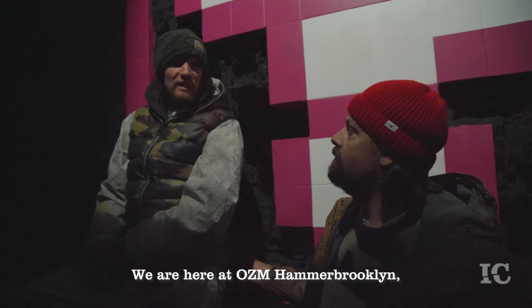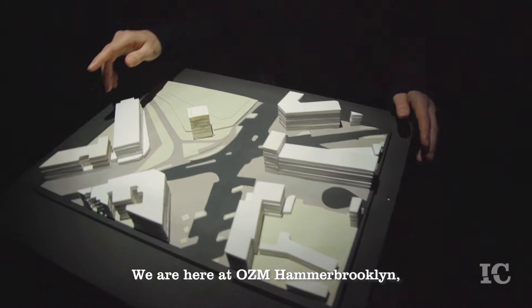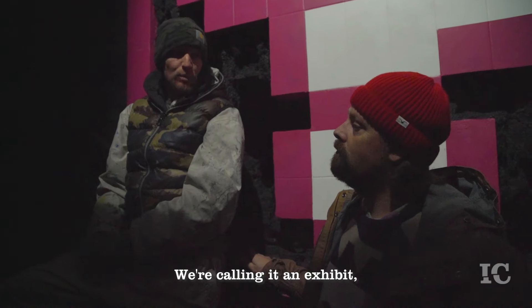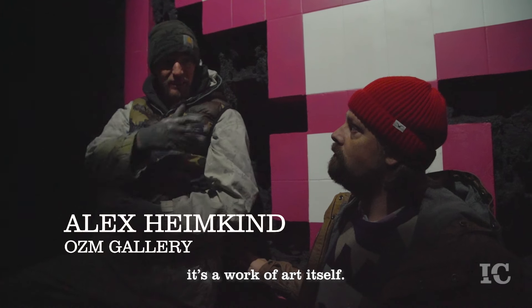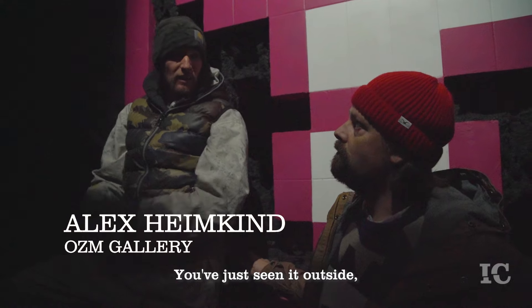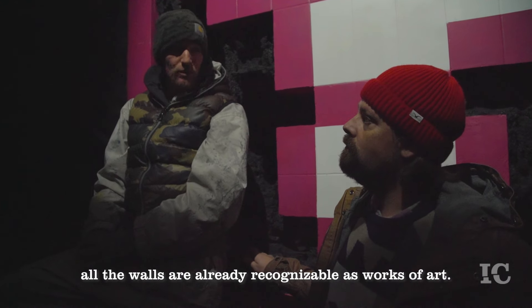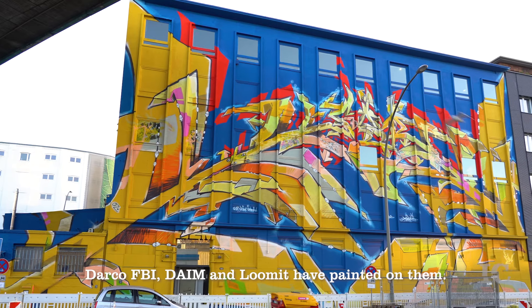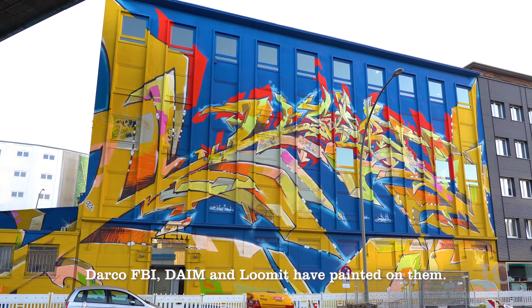We are here at the OZM Hammer Brooklyn. This is a further development of galleries. We call it an Exponat — it is an artwork. You just saw it before: the building, all the walls of the outside, are already recognized as a work. There are Darko, FBI, Dime and Lumen on it.